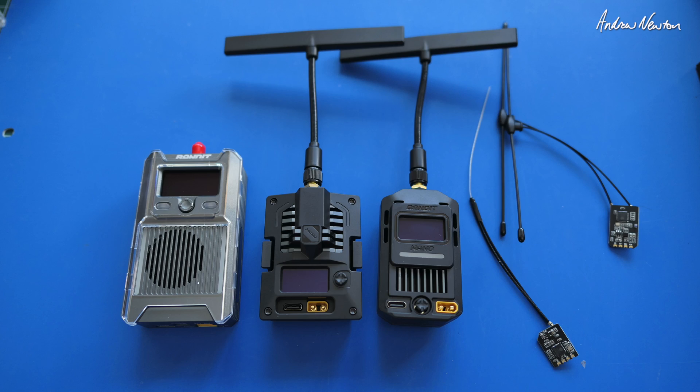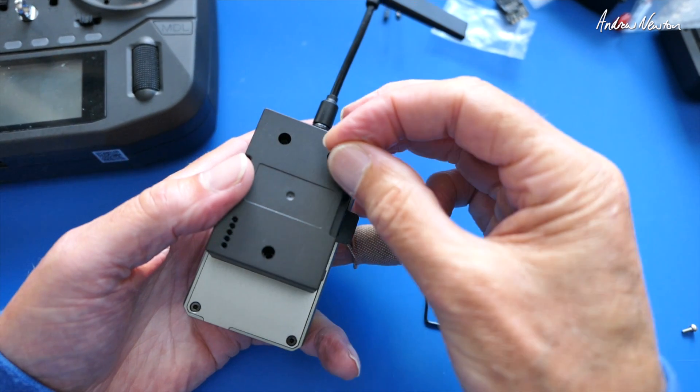The BR3 also has 500 milliwatts of telemetry power. With further information that Radio Master have provided, the Bandit micro RF module has UART solder pads on the PCB and can be repurposed as a receiver, meaning you can use the Bandit micro as a 1000 milliwatt telemetry receiver for ultra long range flights. Same applies with the nano.